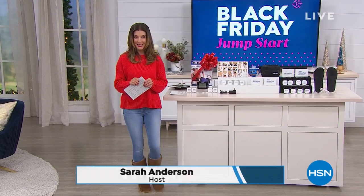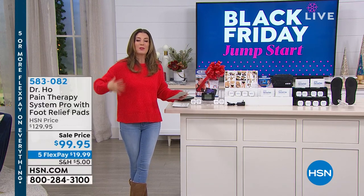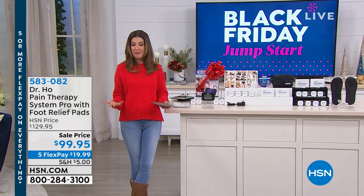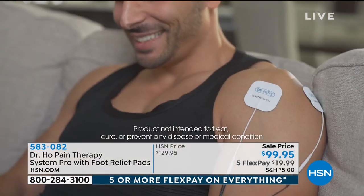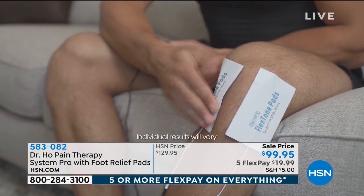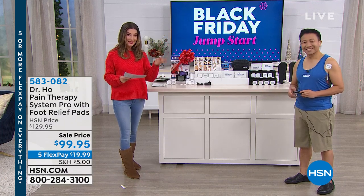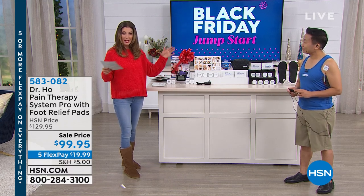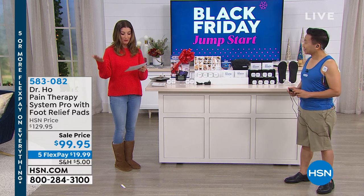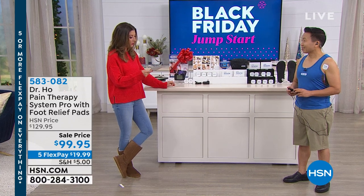You all have a busy holiday planned and the last thing you should worry about is pain — everyday aches from your neck, shoulders, arms, lower back, hips, legs, or feet. This is a Class 2 medical device, FDA-cleared — Dr. Michael Ho's acupuncture and chiropractic medical care professional device. Dr. Ho has sold millions of units around the world. Today is his last visit of the year — not back in December. It's less than $20 a month on FlexPay with rave customer reviews.